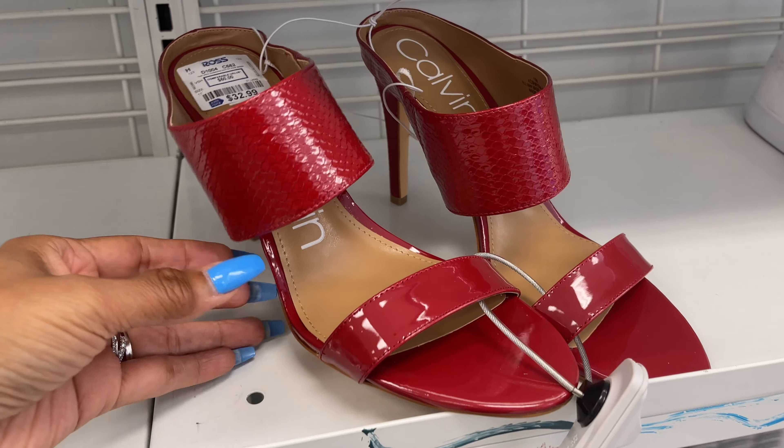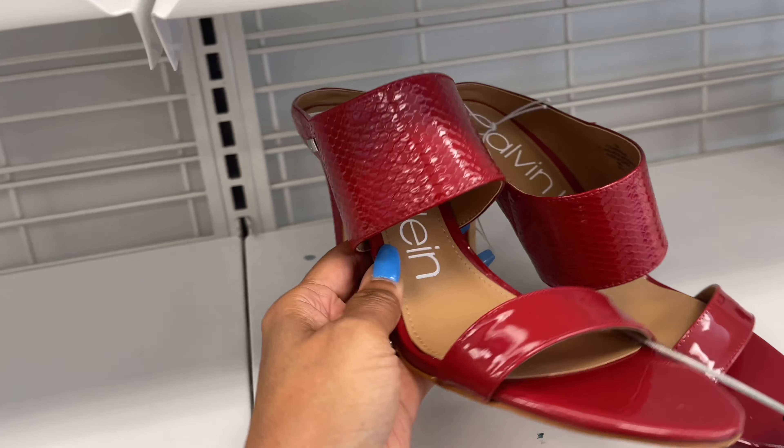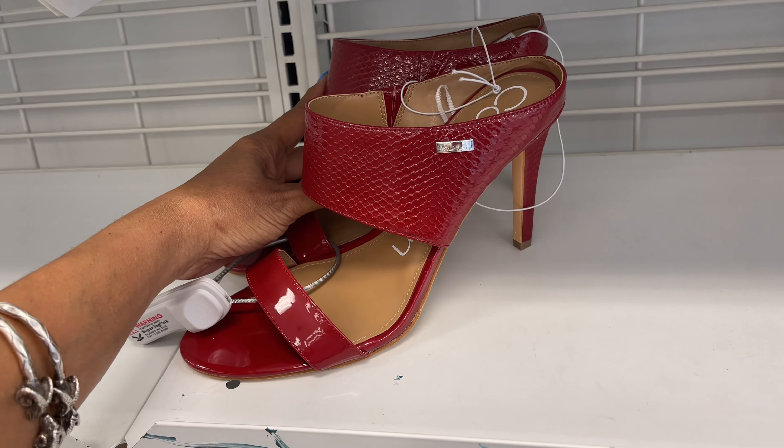Summertime already! Chinese Laundry — it's a pretty blue for $23. Calvin Klein for $33 — so nice heel. Great jersey style.